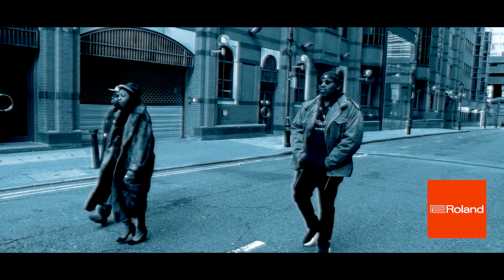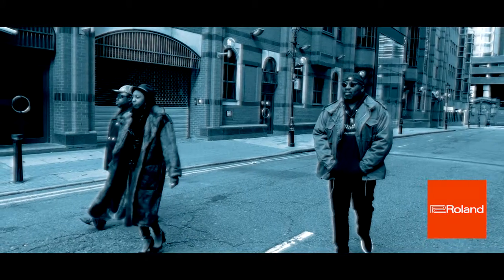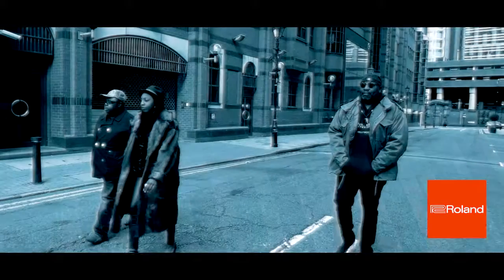I always get asked that question: what equipment do I have in my studio when I'm creating tracks at Funkdivision? Well, the one thing that gets the most attention is my A800 Pro, a fantastic MIDI controller keyboard.